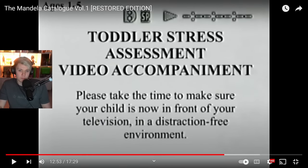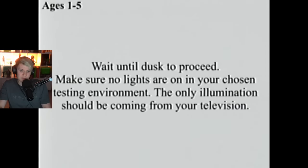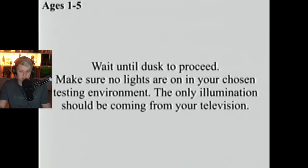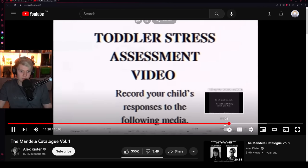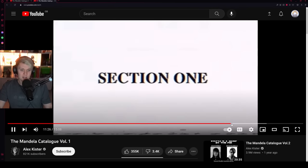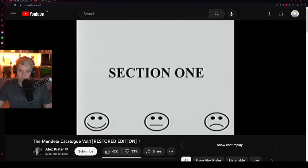Toddler Stress Assessment Video — please make sure your child is in front of your TV in a distraction-free environment. Wait until dusk to proceed. Make sure no lights are on — the only illumination should be from your television. If you suspect your child absolutely cannot handle the test, you may remove them from the environment and update your psychiatrist. Test will begin shortly — remember to have your data sheet prepared.